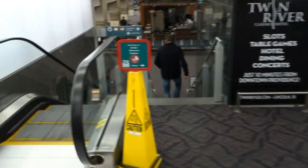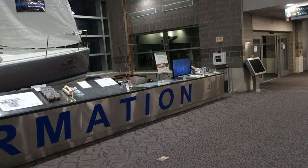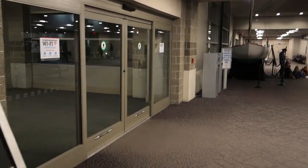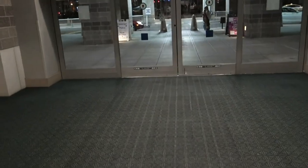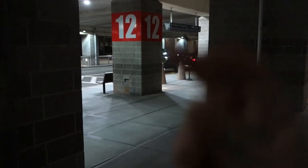Headed to baggage claim — nice ad for Twin River, Rhode Island's casino. Almost there, and the waiting game — where's my bag? The bag has arrived in record time. Mine was one of the first ones out, so I guess sometimes it does pay to be delayed. A lot of people coming in — most of these flights from Florida and down south, warmer locations. A few of these planes were delayed due to a storm. And there's a dedicated Uber pickup spot. Just going to walk as fast as I can over to that last lot.